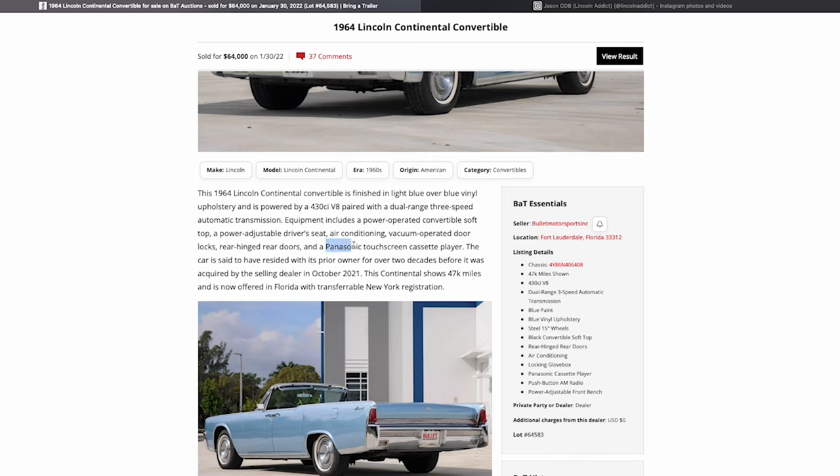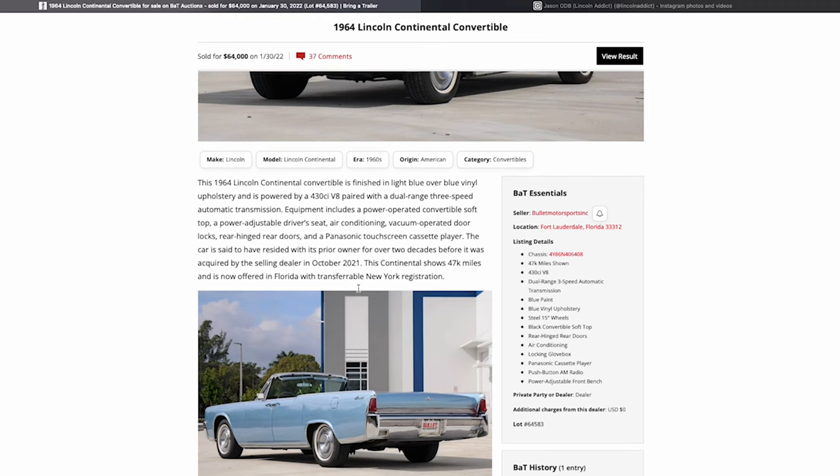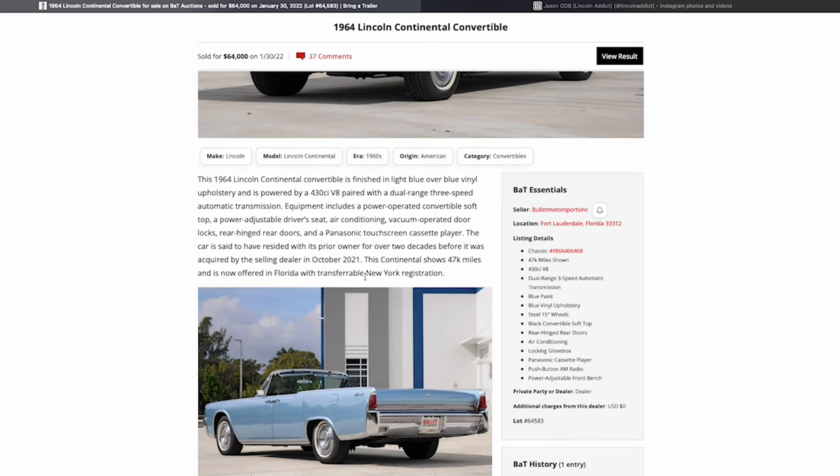This one is interesting because it has a Panasonic touchscreen cassette player, which kind of reinforces that it's an old-school radio install. The car is said to have resided with its prior owner for over two decades before being acquired by the selling dealer about half a year ago. It's now offered in Florida with transferable New York registration, and there's a video linked — I could tell from the YouTube video that they were in Florida.